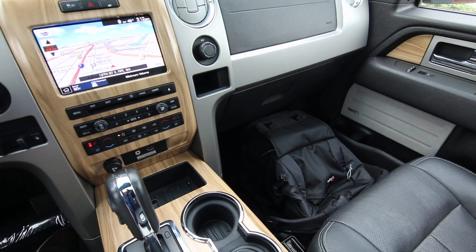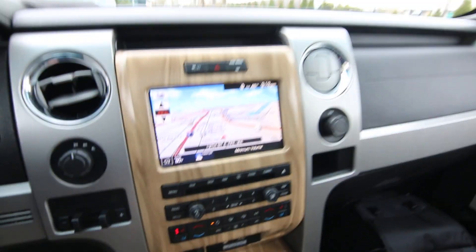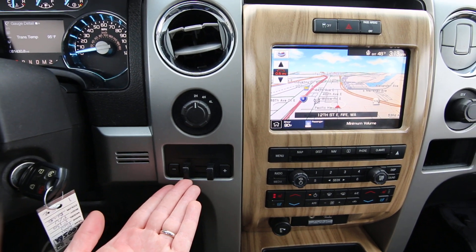So if you want to pamper yourself a little bit on your commute, this is the F-150 to do it. It also has navigation, a rear parking camera, and the integrated brake controller.